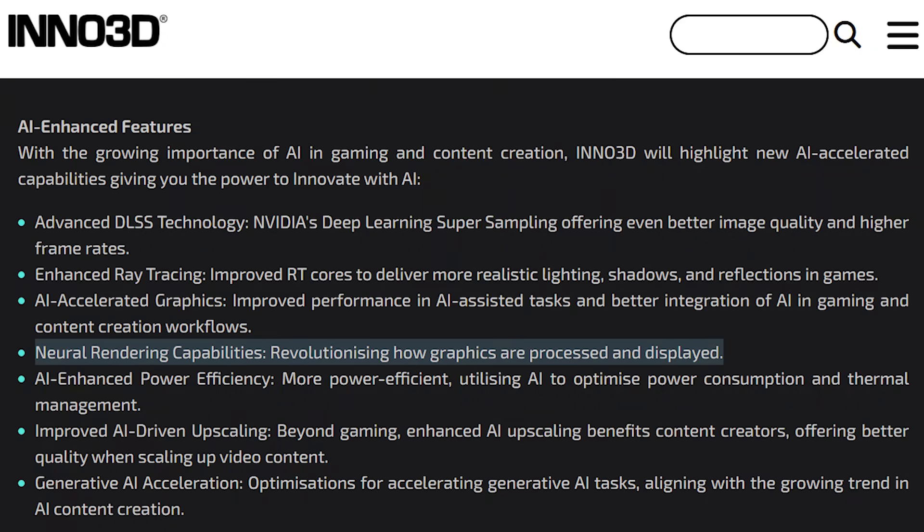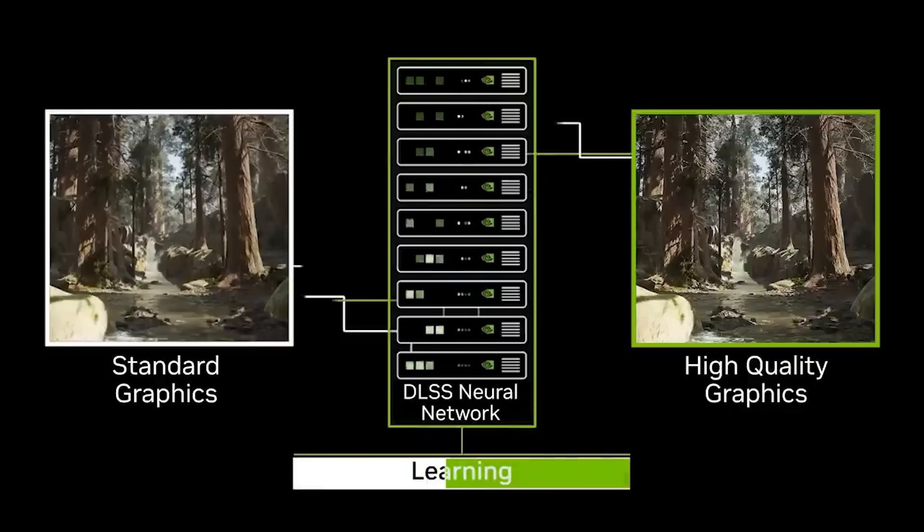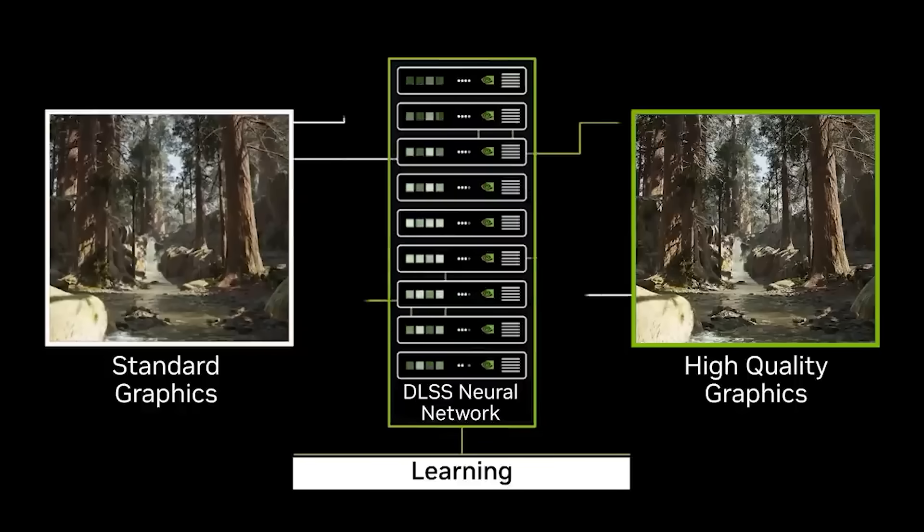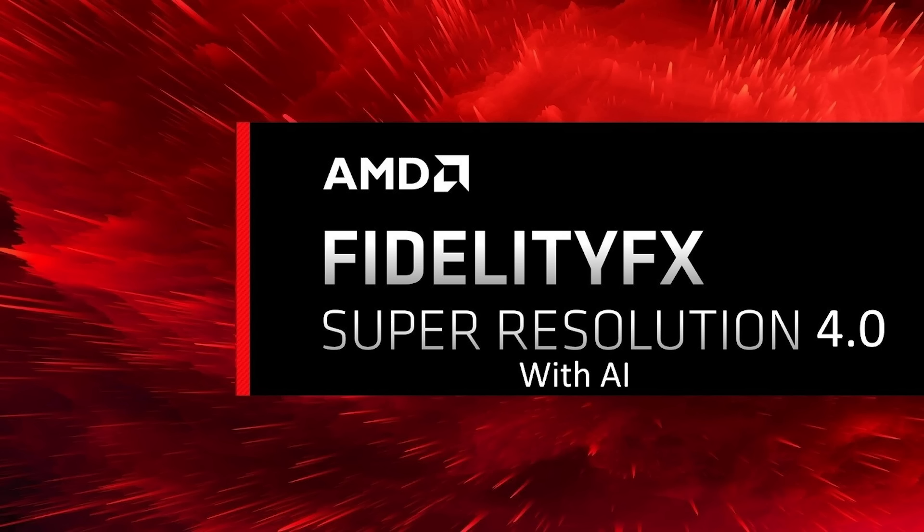If you cast your mind back a couple of weeks, there were rumors swirling around courtesy of Inno3D, which is an NVIDIA partner and AIB, and they basically said there's going to be revolutionary new technology in the form of neural rendering. There were also other rumors that DLSS 4 would be launched or at least announced at CES. If you think about it logically, that would make sense given AMD have already confirmed FSR 4 is being worked on and it's going to be AI driven, with significant uplifts in performance and visual quality over FSR 3.